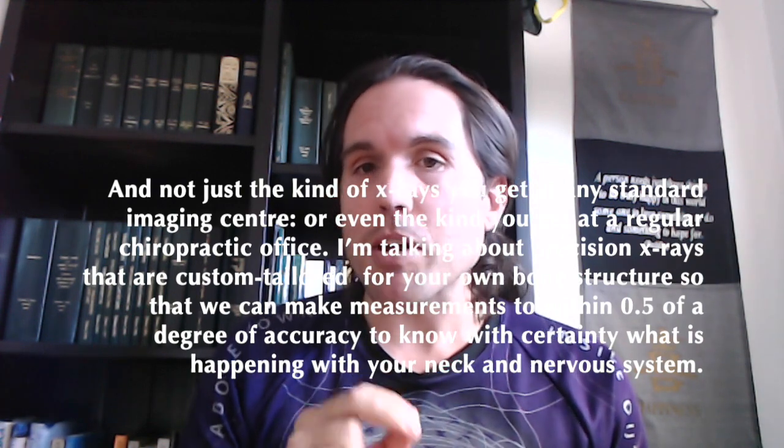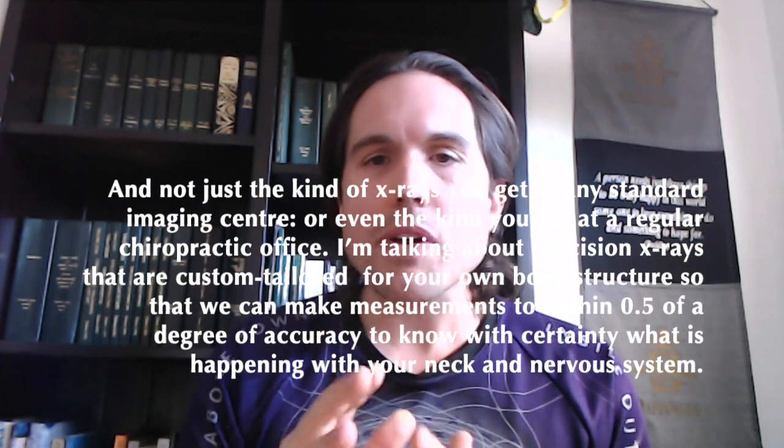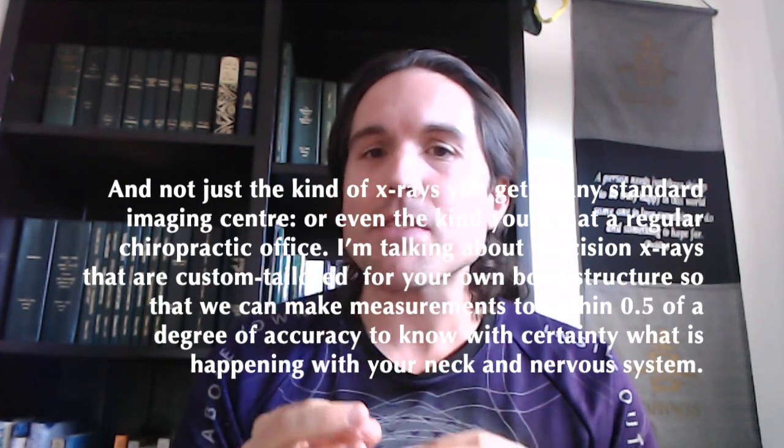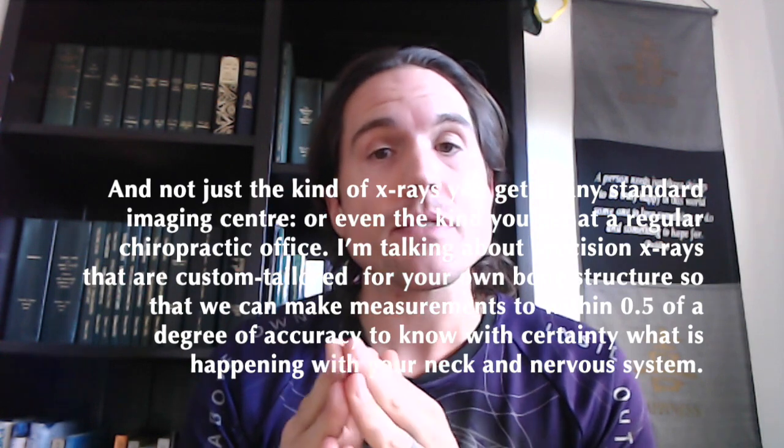I'm talking about precision x-rays that are custom tailored for your own bone structure, so that we can make measurements to within half a degree of accuracy to know with certainty what is happening with your neck and with your nervous system.